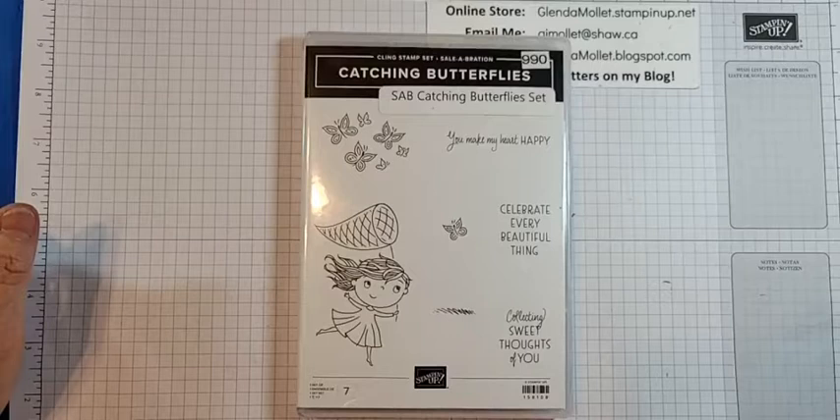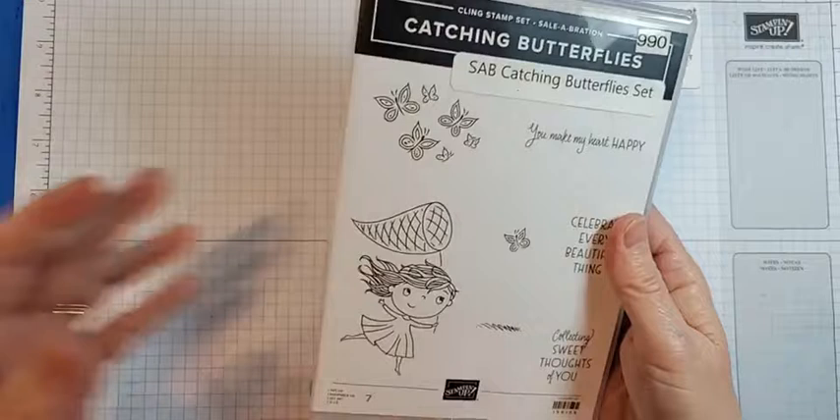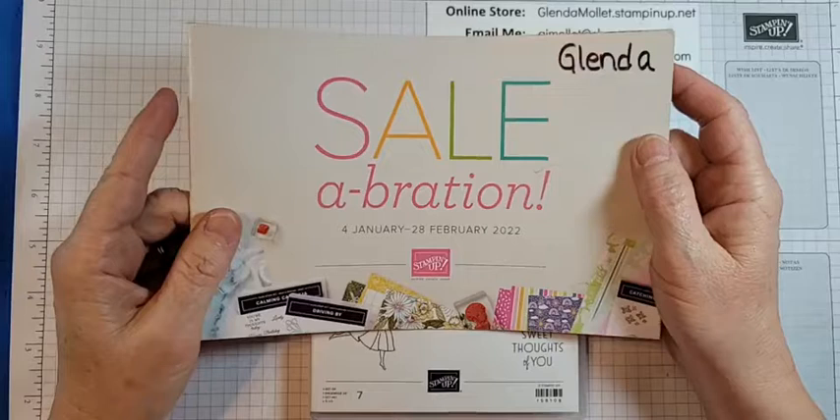Now this stamp set — okay, I got it going. You can get this stamp set for free until February the 28th with a minimum $60 order. It's part of the Celebration January-February 2022.